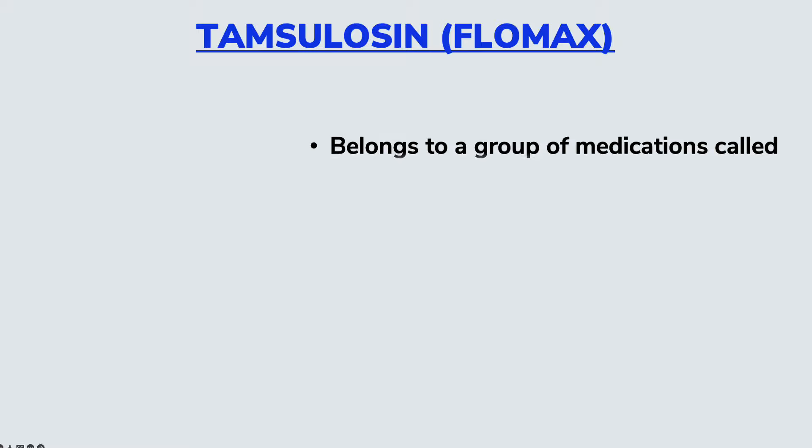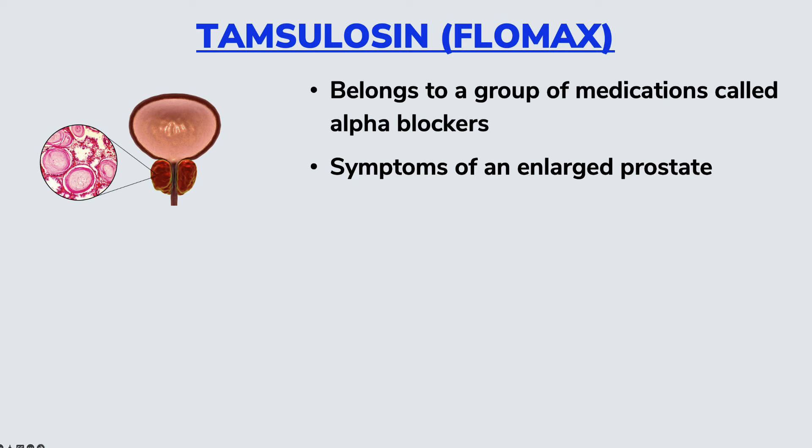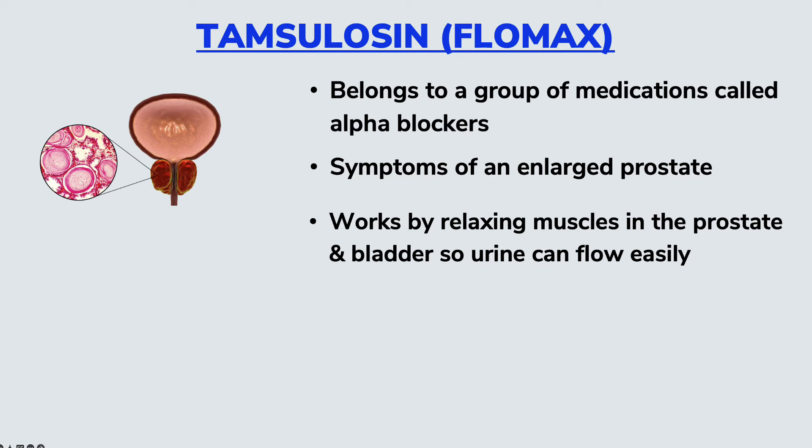Well, it belongs to a group of medications we call alpha blockers, and its main primary FDA approved use is for the treatment of the symptoms of an enlarged prostate, what we medically call benign prostatic hyperplasia. It works by relaxing the muscles in the prostate and the bladder so that the urine can flow easily.